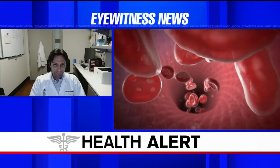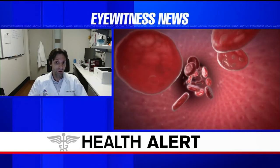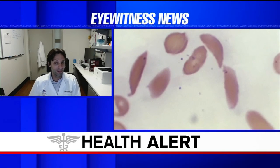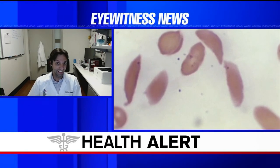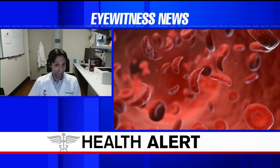Until now, we could cure sickle cell disease, but you needed a bone marrow transplant, which is something that is available to very few people because you need a match. This is the first time that we're able to cure people with their own blood, by taking their own blood and the cells that make blood out of their body, fixing it, and then giving it back to them so they can make their own blood but without sickle cell disease.